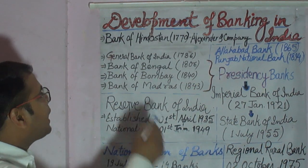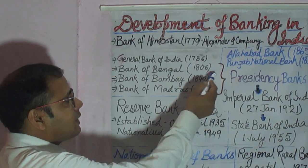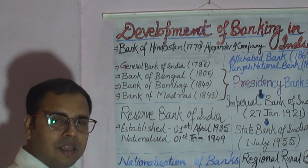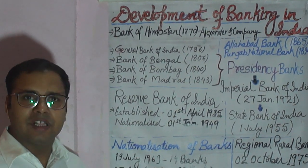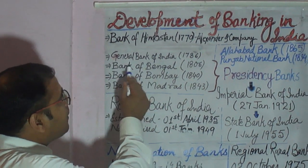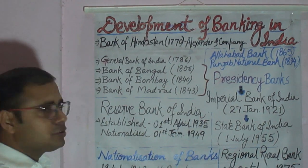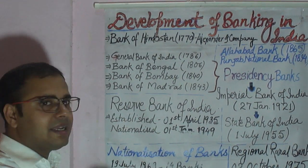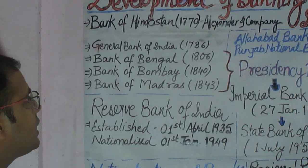Then, the Bank of Bengal was opened in Kolkata in 1806. This Bank of Bengal was opened by Europeans, although some British merchants as well as some Indian wealthy people had also invested in this bank. This bank was earlier called Bank of Kolkata when it was set up in 1806, but later in 1809 it was renamed as Bank of Bengal.